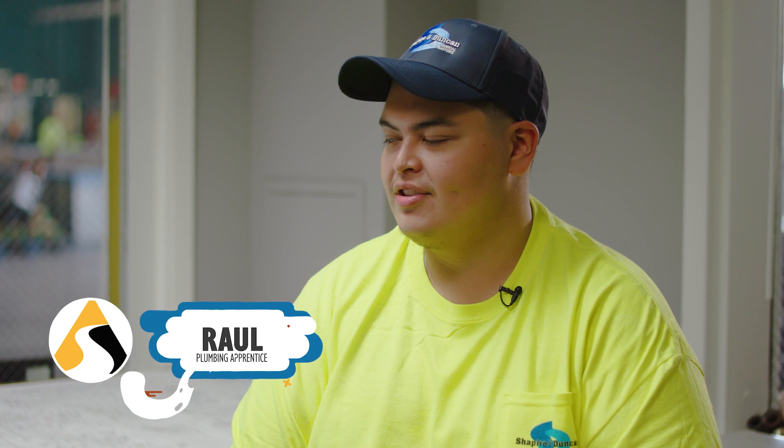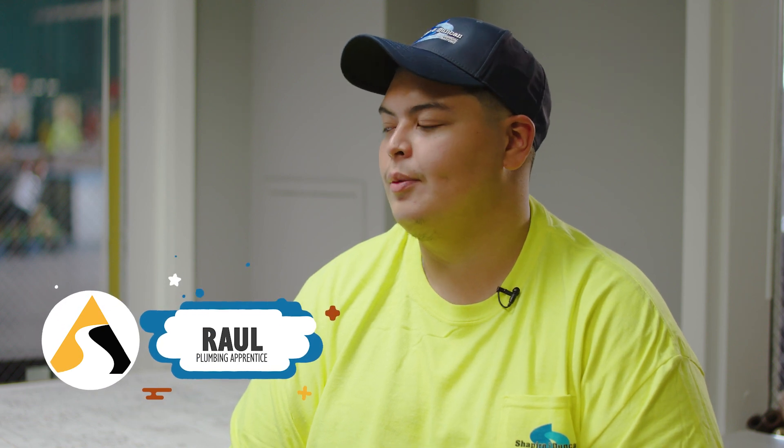Hi Raul, how are you doing today? Can you tell me more about your pathway at Shapiro and Duncan? Yeah, so when I started, I was fresh out of high school and wasn't sure what I wanted to study. I came here for a summer job and was introduced to the apprenticeship program, and I decided to join — and I'm here now.